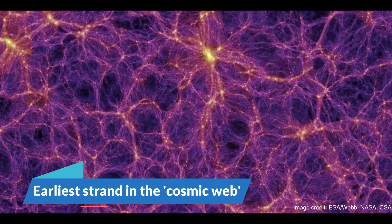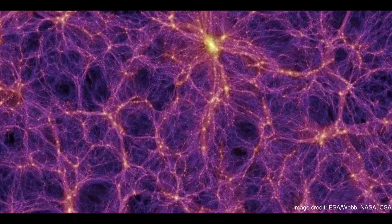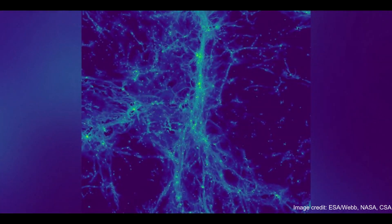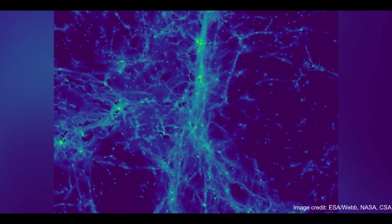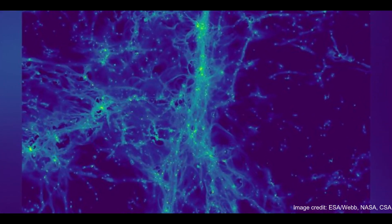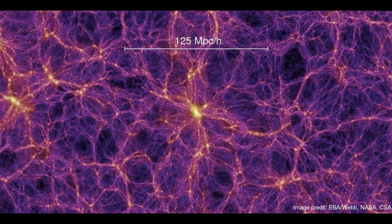Number 4: Earliest Strand in the Cosmic Web. On a clear night, it might look like the stars above are distributed more or less evenly, but that isn't the case. All stars are part of a gigantic cosmic web that links galaxies across the universe like threads of spider silk, leaving unfathomably large swaths of nothingness in between.